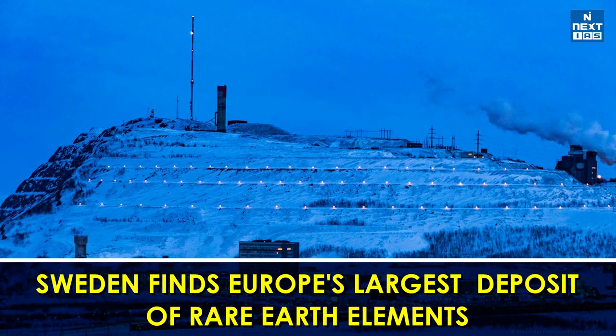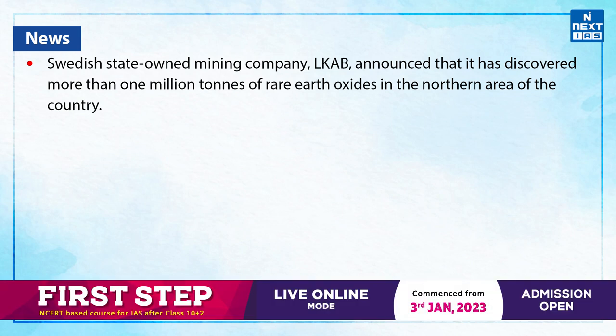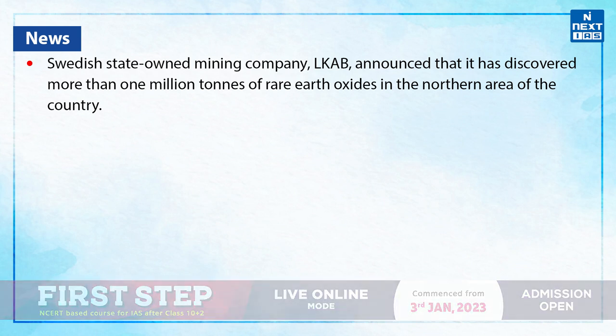Hello, everyone. Welcome back to today's topic of the day. Today, we'll be discussing about Europe's largest deposit of rare earth elements. Swedish state-owned mining company LKAB announced that it has discovered more than 1 million tons of rare earth oxides in the northern area of the country.